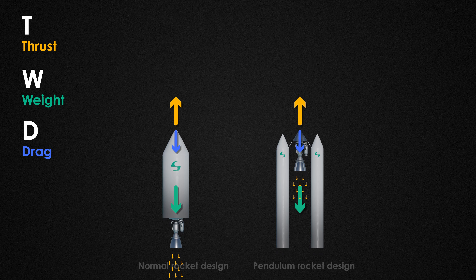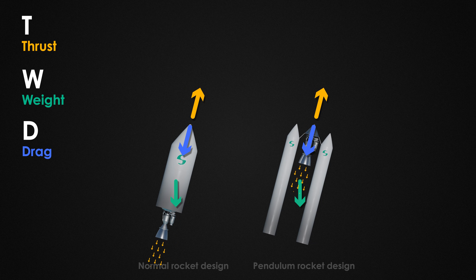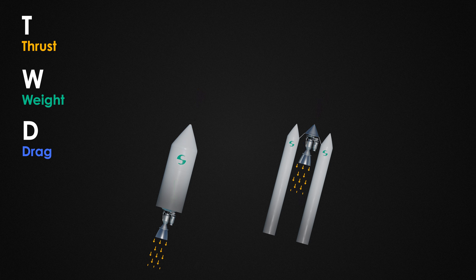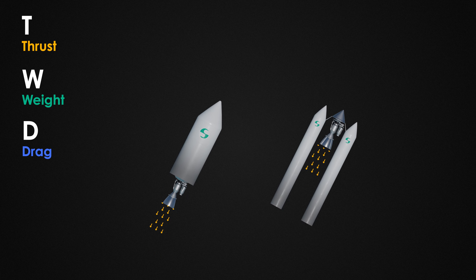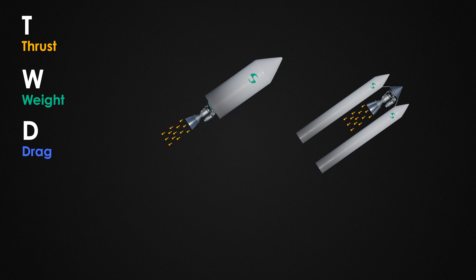Now let's launch our rocket. Full thrust and the drag will start increasing. It'll inevitably start to tip over due to imperfect conditions. Watch the gravity as it's pulling on our weight directly downwards. This is where one would expect the pendulum effect to kick in, but in reality the engine is still pointing directly forwards. Nothing is working to pull up the nose of the rocket.